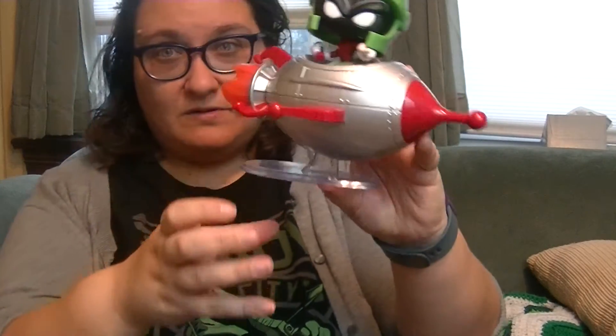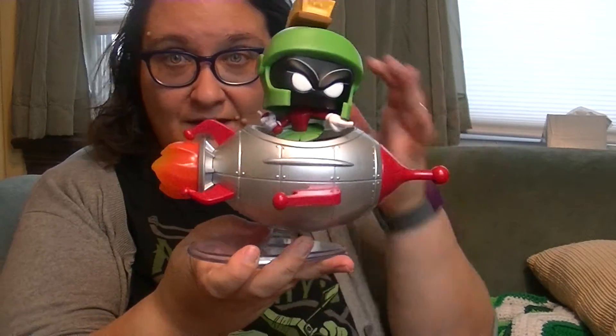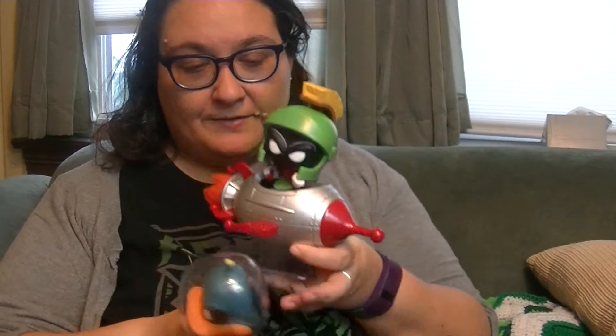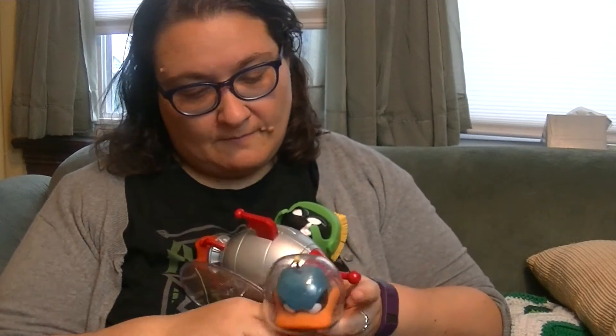It also comes with this little stand. I want to display it so cool, and then he'll be like — "Hey, where are you going?" And he'll be like, "I'm going to blow up your Earth with my super intergalactic space missile!" That's not very nice, Marvin — I'm gonna stop you! "No you're not, I'm going to defeat you, Duck Dodgers, once and for all!"